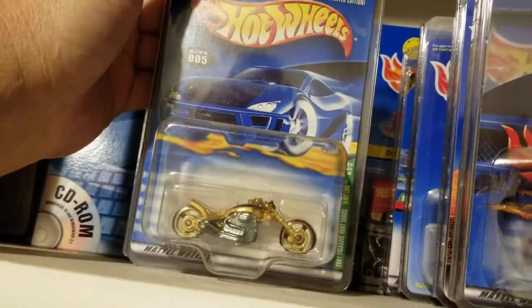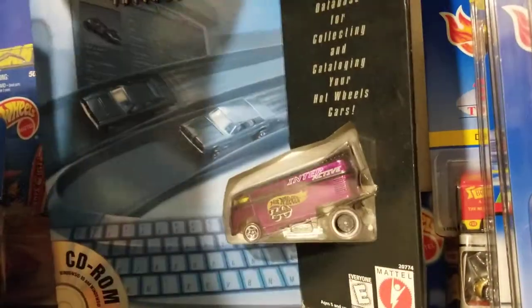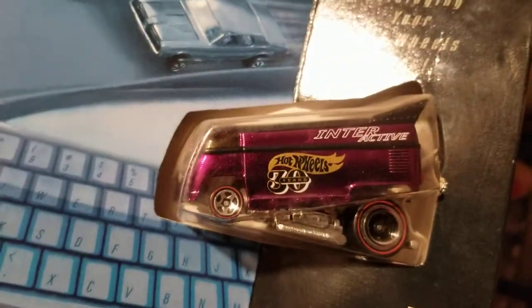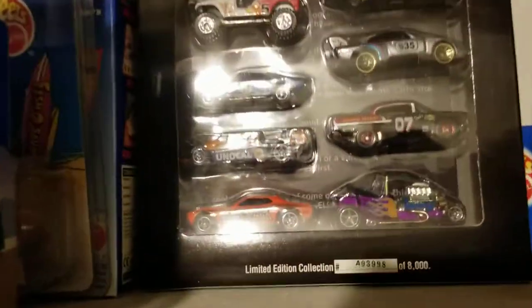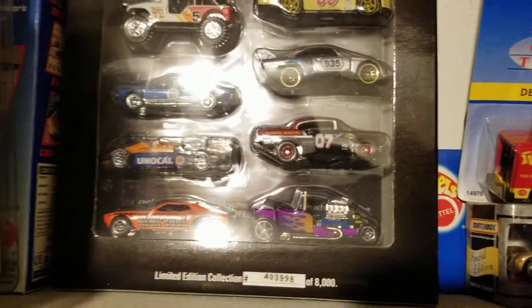There's a blast lane motorcycle treasure hunt. These right here were kind of hard to get — that's the CD-ROM bus interactive. That's Windows 95, so you can tell how old that is, and it's never been opened. The last thing in there is the History of Hot Wheels and Hot Wheels Racing — I don't remember what year that was.